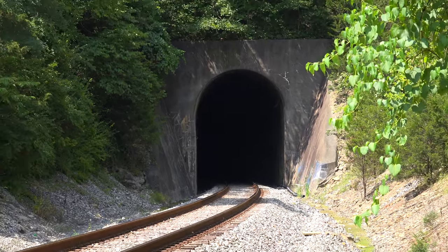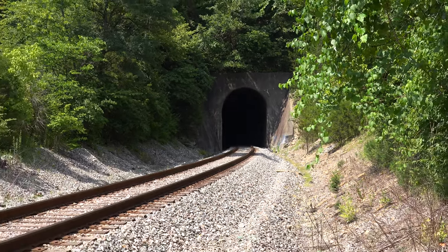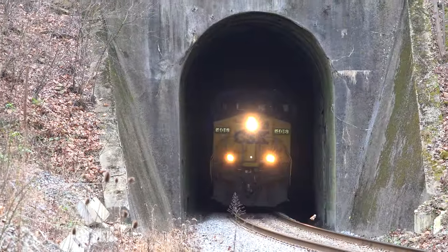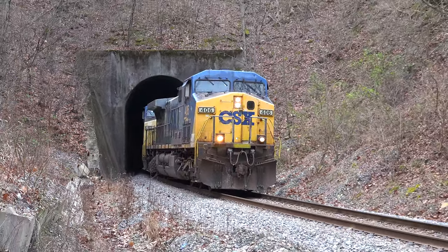The tunnel on the east side, now the northbound line, was built 59 years later in 1912 at a cost of $225,000. Where the southbound tunnel is narrow and straight, the northbound tunnel is wider and has a curve to it.